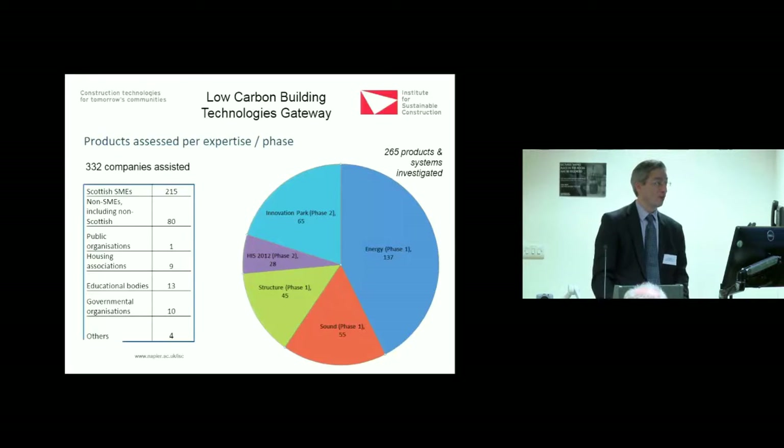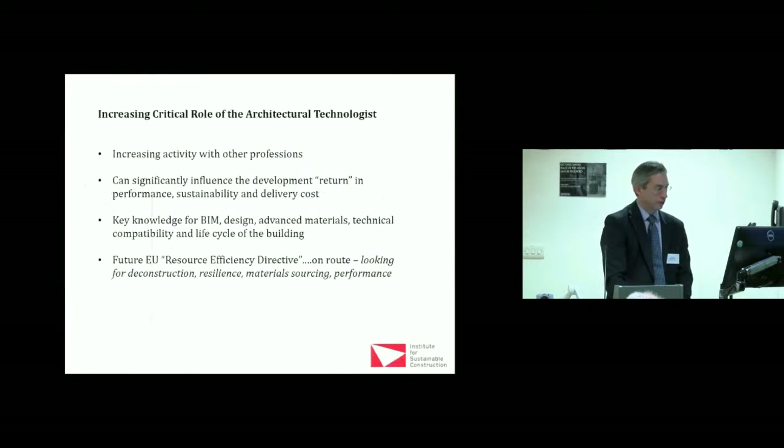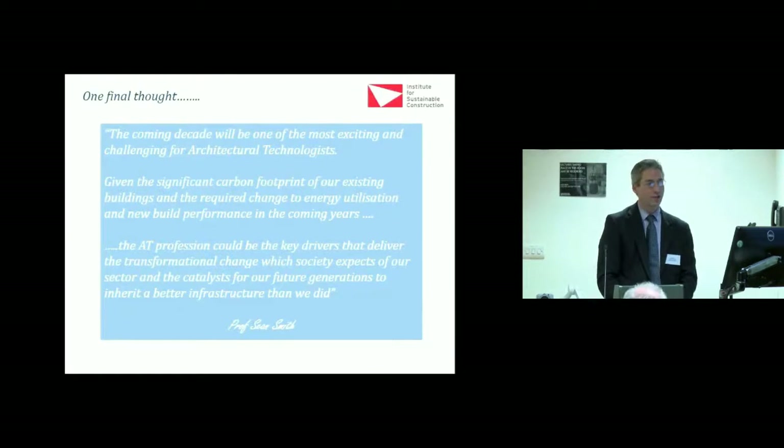We set up that project and it was really fantastic: 137 energy products involved, 55 in sound, 45 in structure — all interrelated across structural, energy, and acoustic issues. Companies came in focused on one regulation but it crisscrossed into other areas. BIM has been touched on — please look out for the Resource Efficiency Directive. I think the coming decade is one of the most exciting for this sector. The architectural technologist profession could be the key driver delivering the transformational change which society expects, and the catalyst for future generations to inherit a better infrastructure than we did. Thank you.